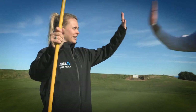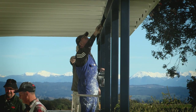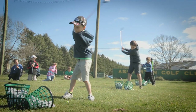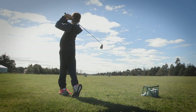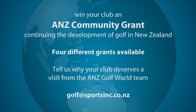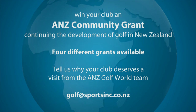ANZ is bringing goodwill to the greens of your local golf club. The ANZ Community Grant Scheme returns and this is your chance to receive a helping hand and a visit from me and the ANZ Golf World team. There are four different grants available, so get your members together and send in an application telling me why your club deserves an ANZ Community Grant.